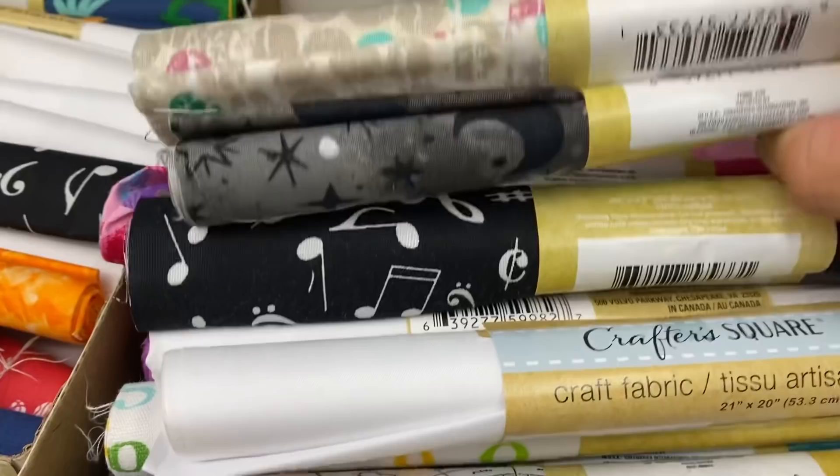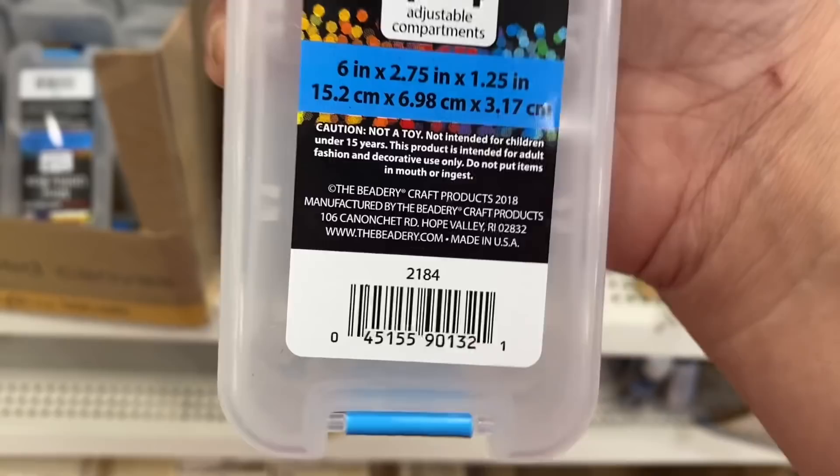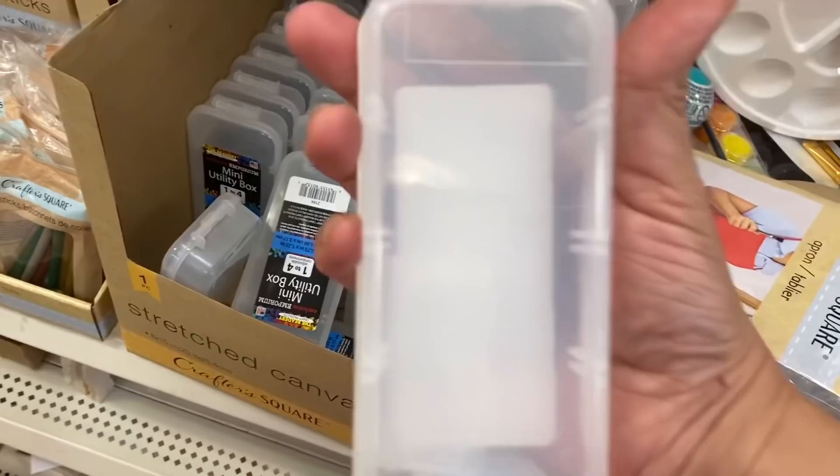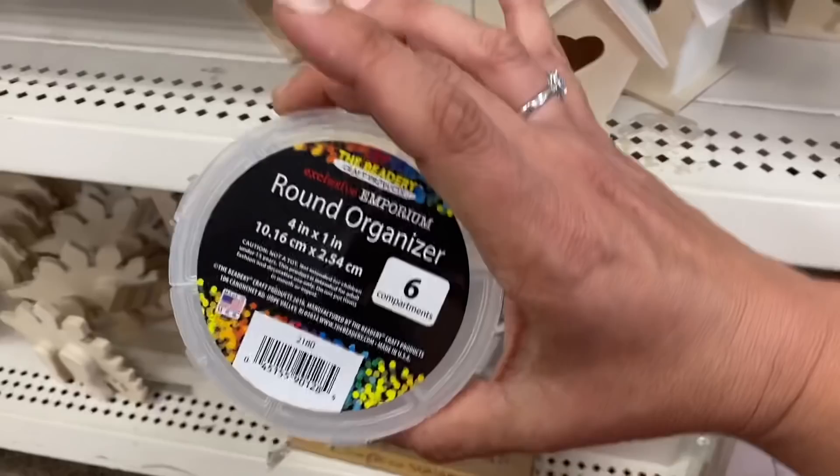And then I'm also seeing these little containers — the Beatery craft products, so this is not distributed by Greenbrier. They have the rectangular one with four compartments on the back — the walls are out right now but it's four compartments — and then they also have the round six-compartment one as well. Made in the USA.